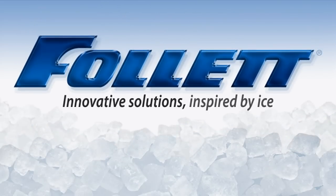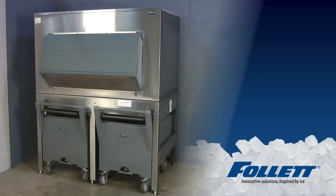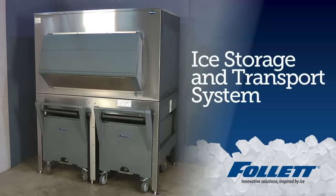Follett. Innovative solutions inspired by ice. Today we're going to show you why you should choose a Follett Ice Storage and Transport System.